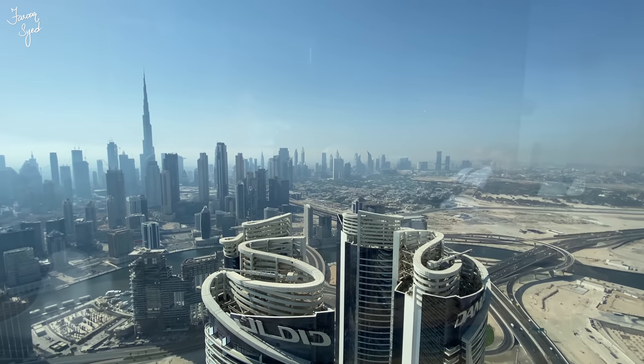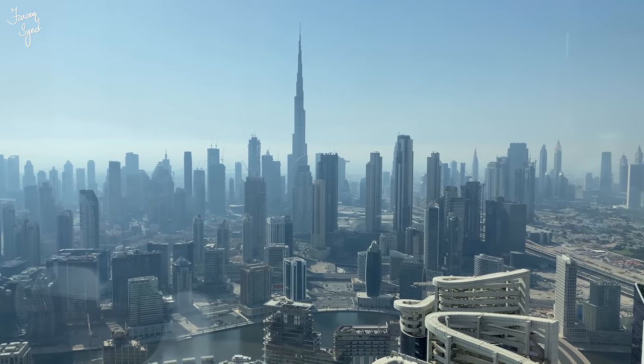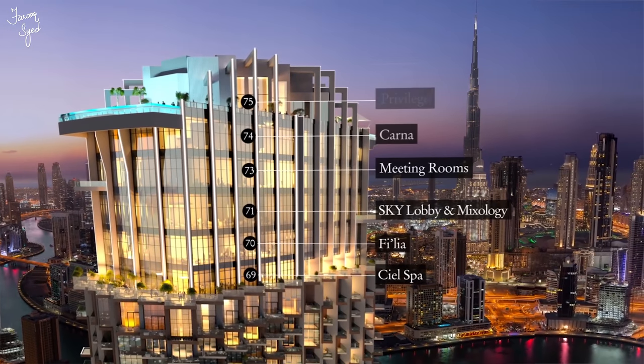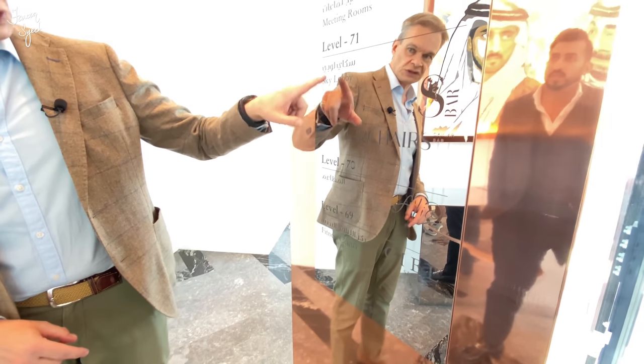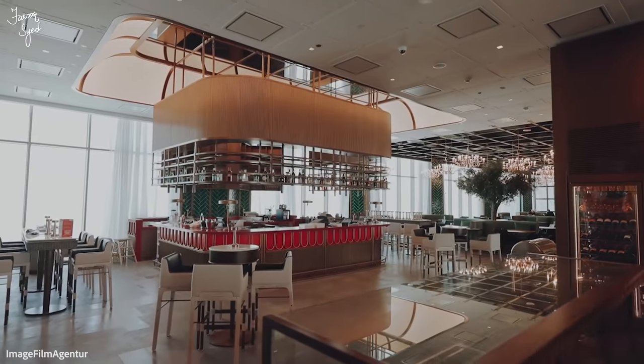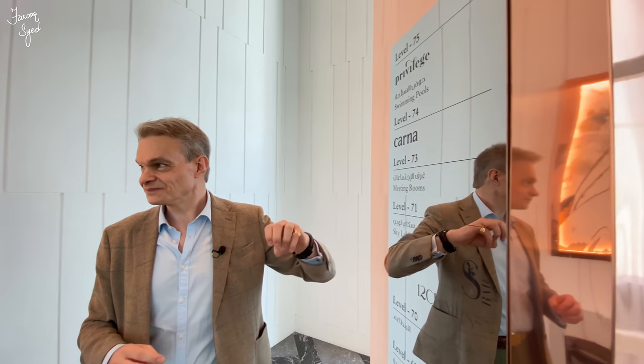Here we are in the Crown — the top six floors of the building. They start from floor 69 which is the CIEL Spa. Underneath is Filia, the Mediterranean restaurant, and we're on level 71 which is the sky lobby with the 12 Chairs Caviar Bar and the S Bar. Upstairs we have the meeting room floor — you can open up the whole side of the building for a wedding reception or conference. We have the Carna Steakhouse on level 73, run by famous Italian chef Dario Cecchini, and then we have the Privilege day-and-night club on level 75, open day and night.